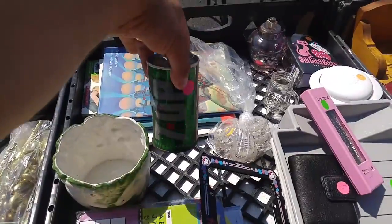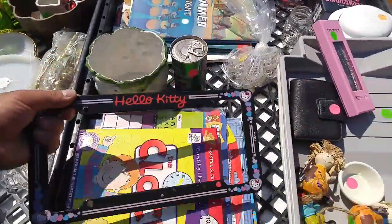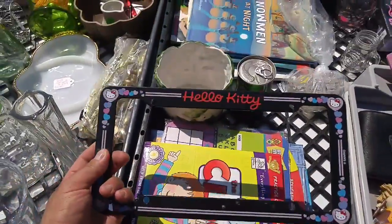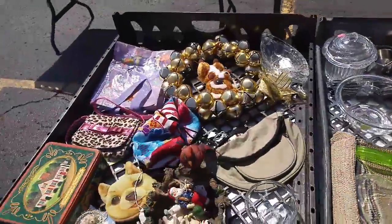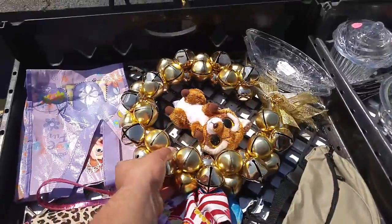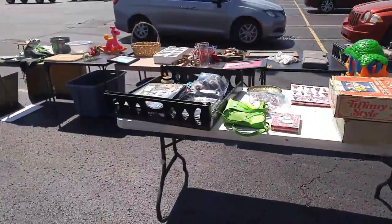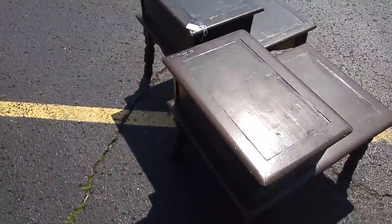Old 7-Up can — that's actually pretty cool. Hello, kitty. I might get that and just put that on my car. That would be hilarious. Bells — Santa Claus is coming to town! Look at these tables. You see these tables? Yeah, that's pretty cool.